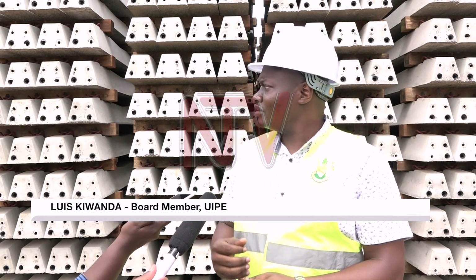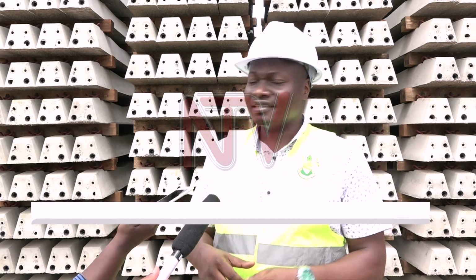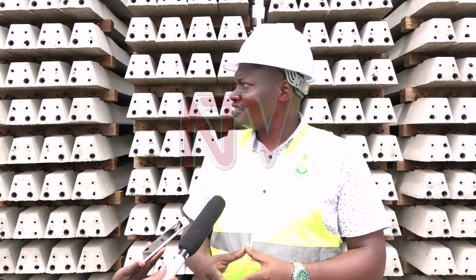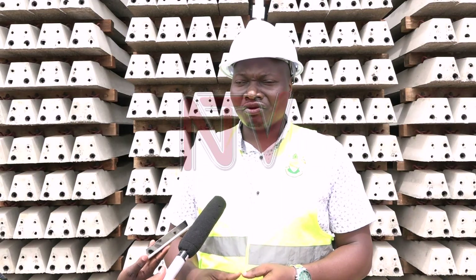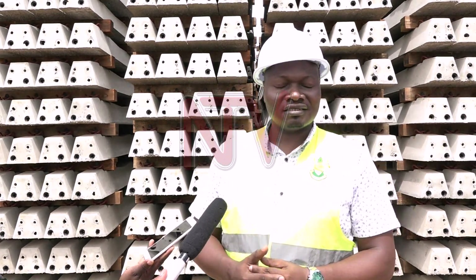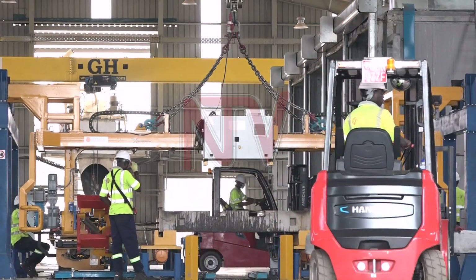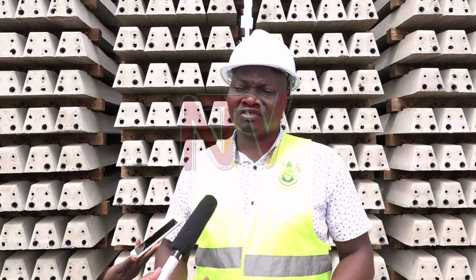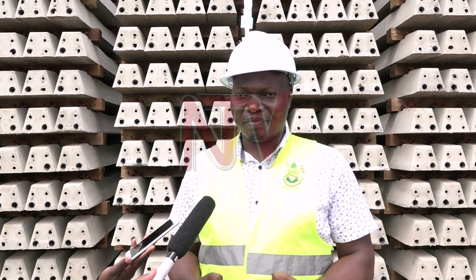With the new technology of concrete slippers, these are actually way much heavier than steel. So that alone deters the thieves or any people willing to steal away the slippers. The steel that is used here is a pretension, meaning we get extra strength in the slipper.